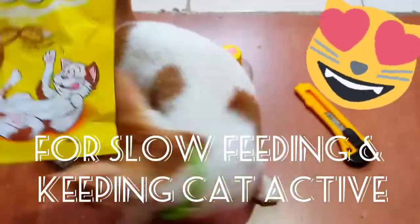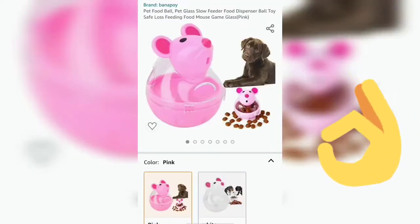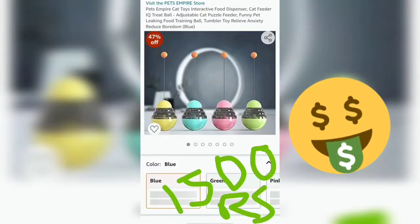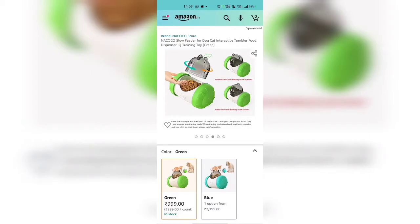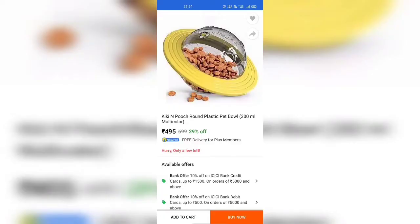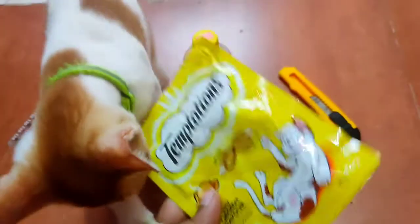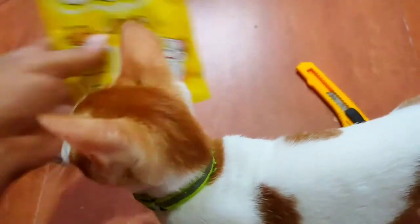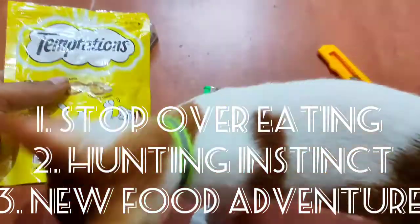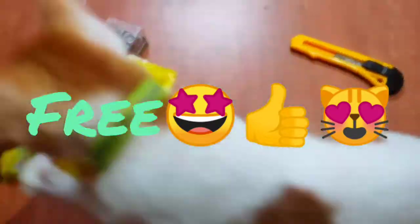Today we will check out how to make an interactive feeder. As you can see in previous videos, you can see the online prices of feeders. The interactive feeder starts from 450 rupees or something like that, so instead of that, today we will make a free interactive feeder.